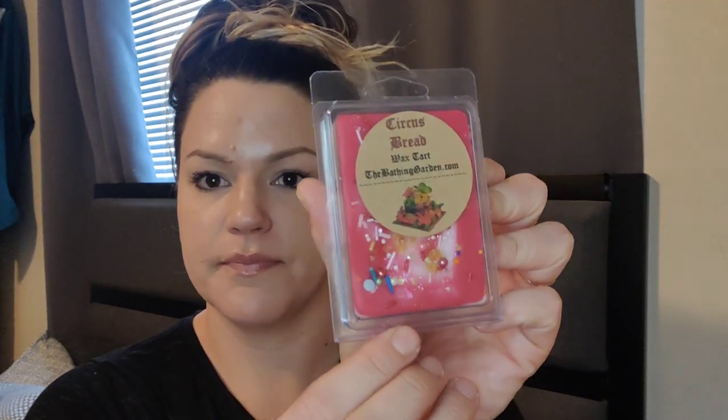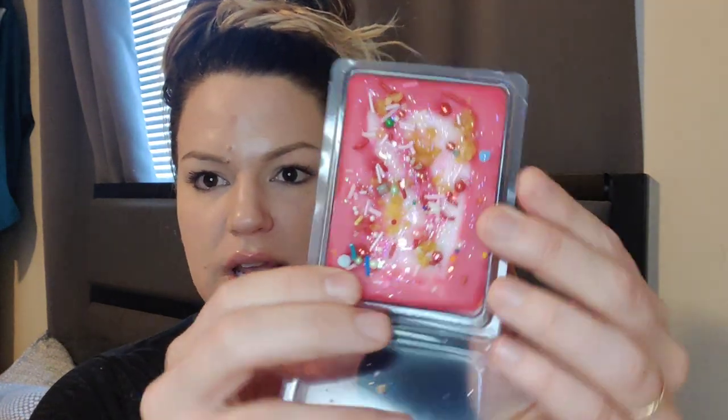This next one is called Circus Bread and it's yeasty fruitcake, strawberry, and vanilla. It's like a circus explosion happening. It smells just like that — a very yeasty bread with a very good strawberry. The strawberry is really good on that. Vanilla just kind of ties it together, but to me it smells like a very jammy strawberry. Very much like bread with strawberry jam is what that one smells like.